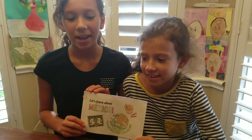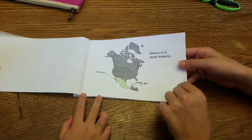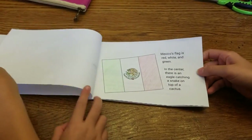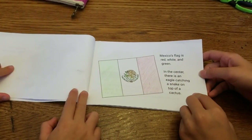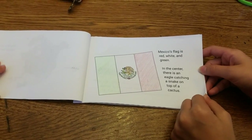This is the book we made called 'Let's Learn About Mexico.' Mexico is in North America. Mexico's flag is red, white, and green. In the center there is an eagle catching a snake on top of a cactus.